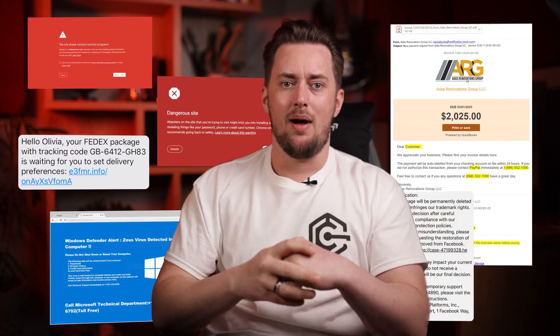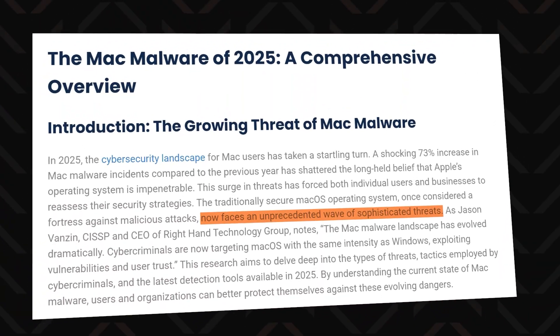The reason Macs are suddenly getting hammered by malware is actually pretty simple — they are everywhere now. And while that's great for Apple's stock price, it's not so good for their security. The more people use macOS, the more hackers turn their gaze towards this operating system.